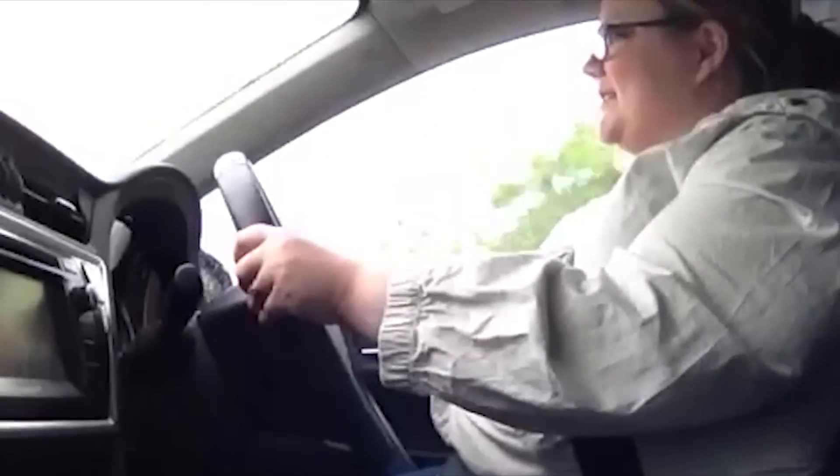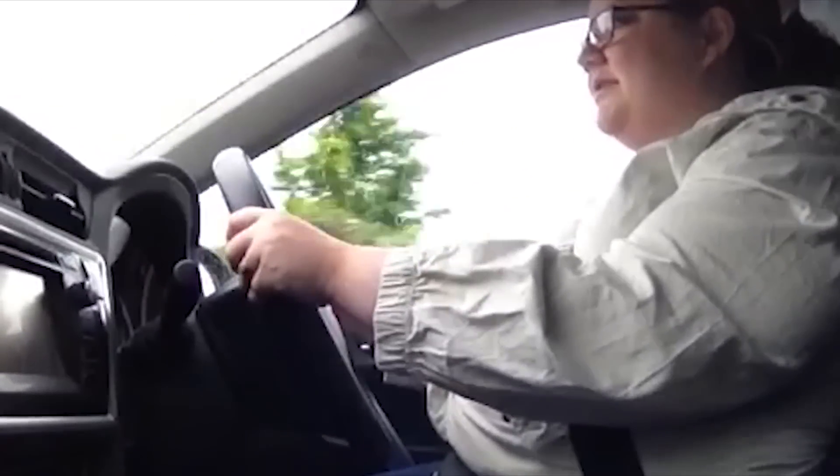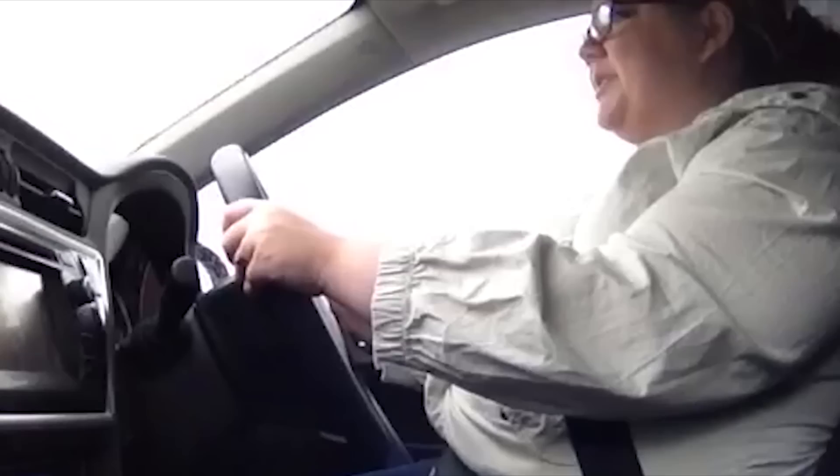I certainly like it and keep thinking of all different ways how I can actually afford to buy one. Oh, we're really sad — we don't want to take it back. Overall, I think this is an excellent car. I would thoroughly recommend it to anyone who is looking to buy a hybrid. We love the Toyota.